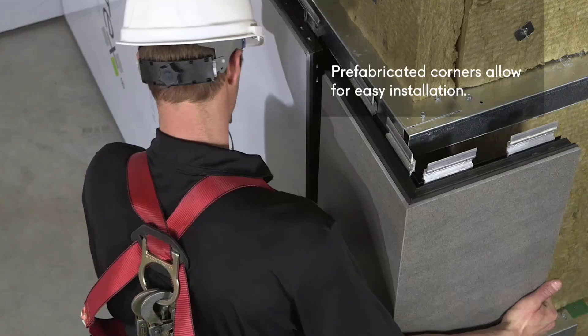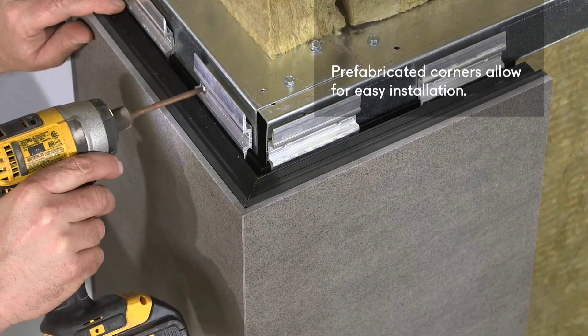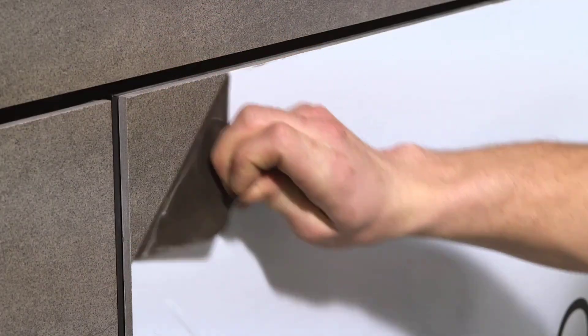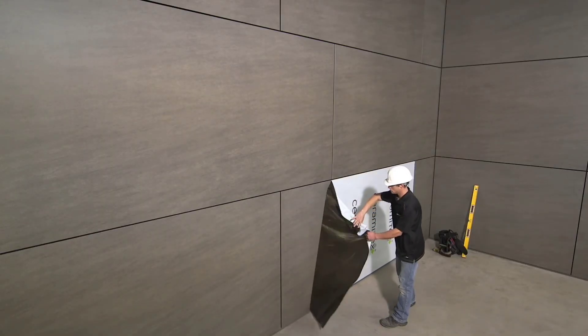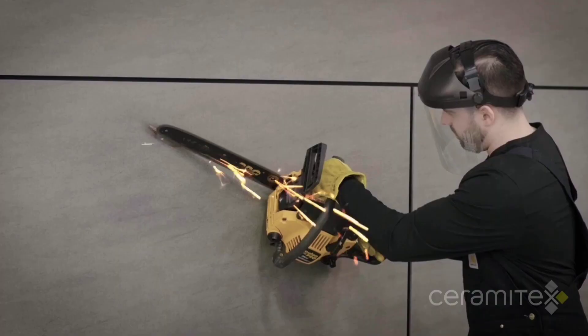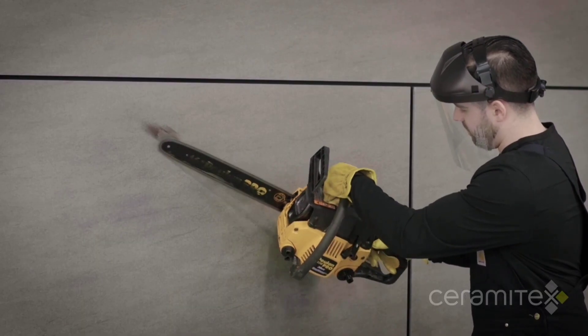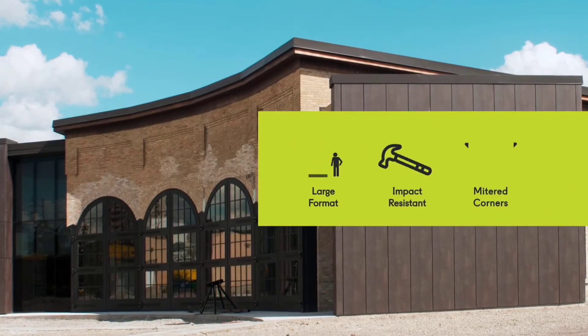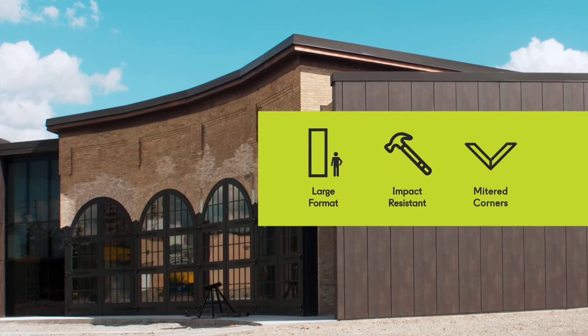Ceramatex tiles are perfect for projects with right angles because of their seamless construction, which produces a continuous, smooth, monolithic exterior that is resistant to graffiti, bright sunlight, and scratches. There are countless color choices, and bespoke colors can be requested for orders of 20,000 tiles or more.